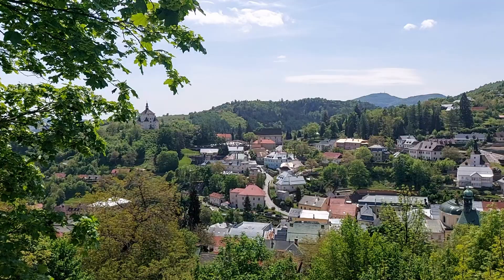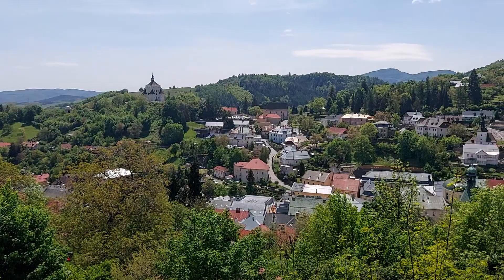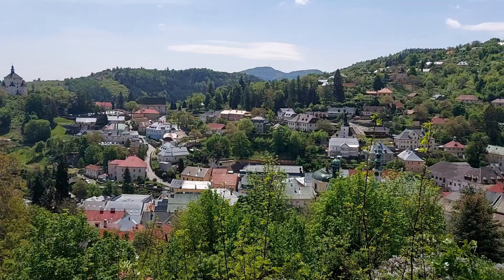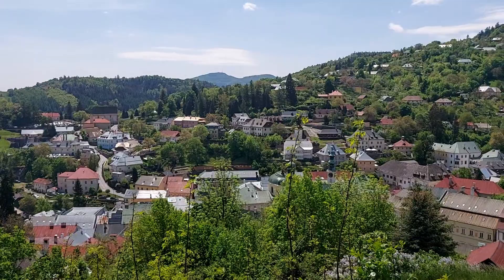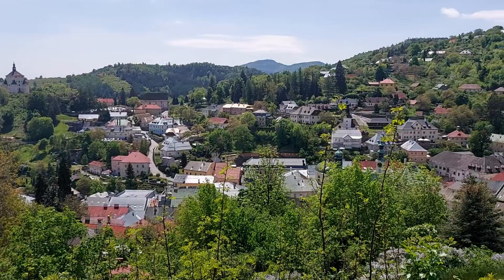Banská Štiavnica — especially in May it is a truly magical place, and that's one of the reasons why we decided it should be our last stop on the May part of our big Slovak adventure. Officially this is the last stop, but in reality we are going to visit two more spots. As mentioned in the previous episode, there was the union of seven mining towns, so we are going to visit two more.